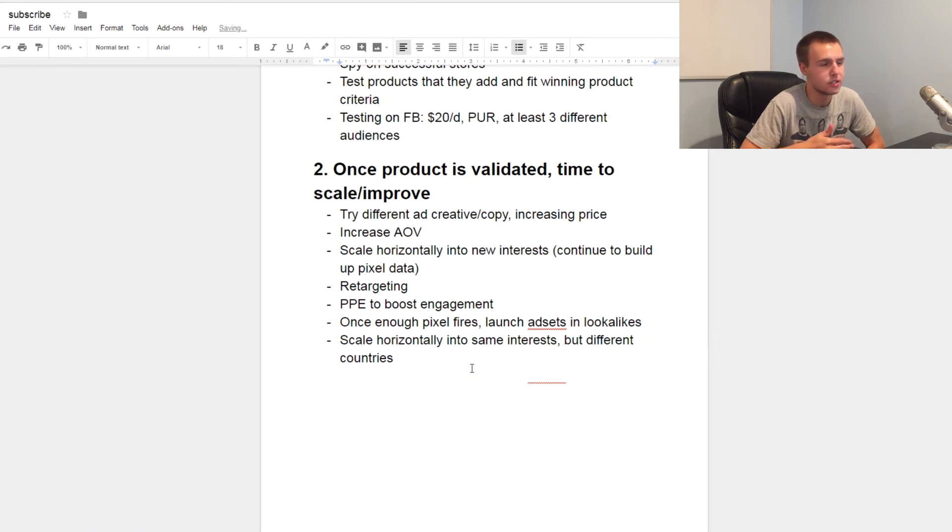After finding good interests domestically, scale into other countries. Start with the United States to validate your audience and product. Once you're making money there, launch into Canada, United Kingdom, Australia, and New Zealand. I don't really mess with other countries — these are the most profitable for me and the easiest to deal with in terms of shipping, chargebacks, and fraud. Once you've built up enough pixel data in each of these countries, you can also create lookalike audiences per country, giving you even more ad sets for horizontal scaling.